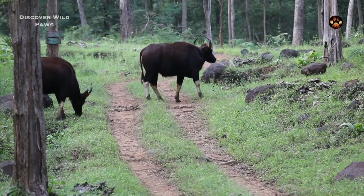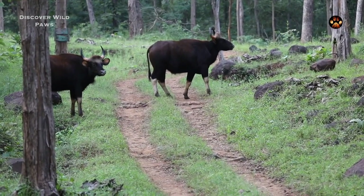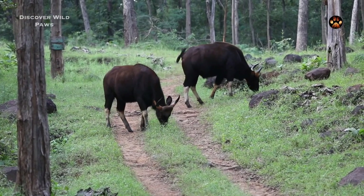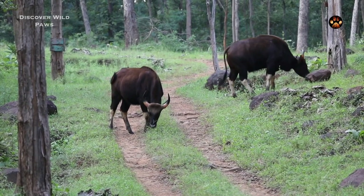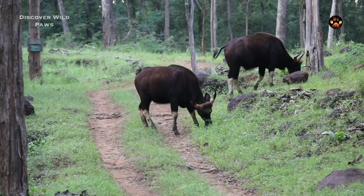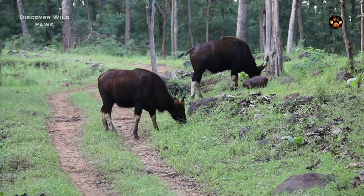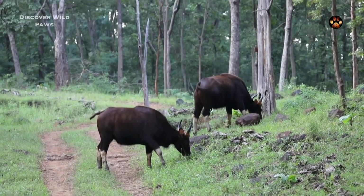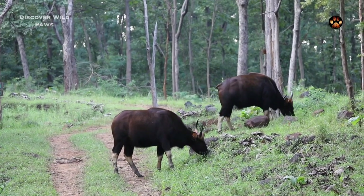Next we encountered a herd of female Indian gaurs. It is usual for a herd to have eight to ten individuals out of which only one is a bull. An adult female can weigh up to one thousand kilograms whereas a bull can go up to fifteen hundred. Whenever you encounter these on a safari, remain silent — these animals have been known to mock charge at vehicles when disturbed. Our safari guide told us that there were two males nearby which could get into a fight, so we remained quiet and just observed these gaurs.